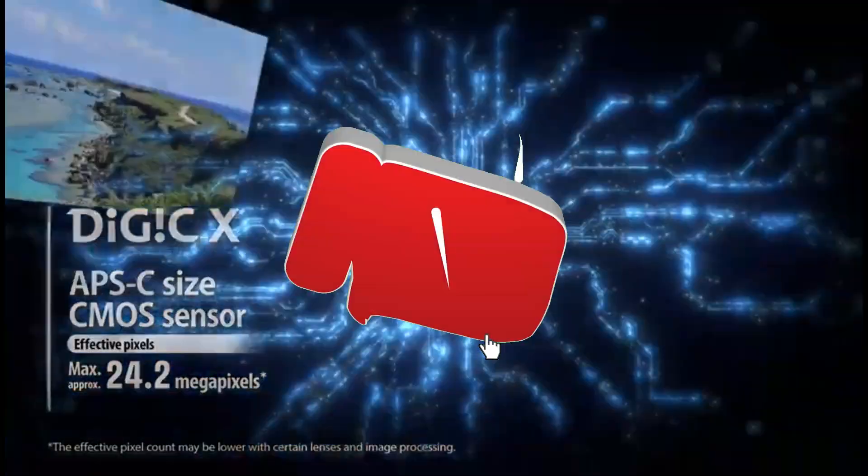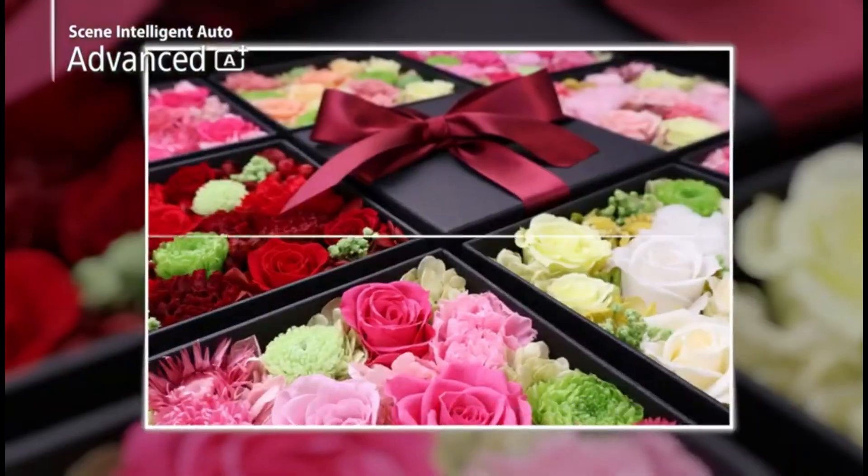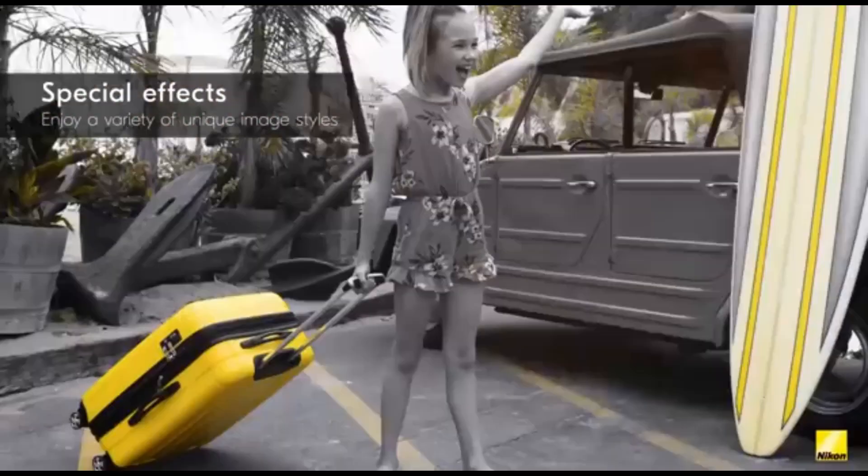Hey there, camera enthusiasts! Welcome back to the channel, the go-to spot for all things photography. Today, we're diving into the exciting world of budget-friendly cameras that won't break the bank but still deliver stunning results.